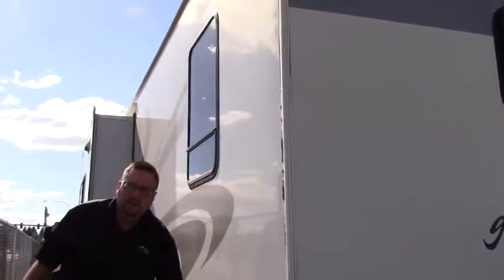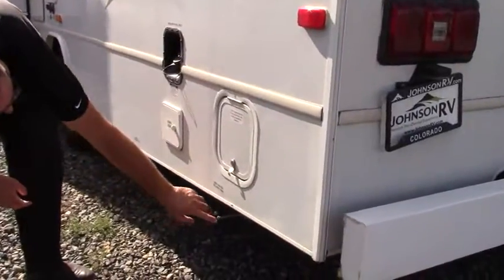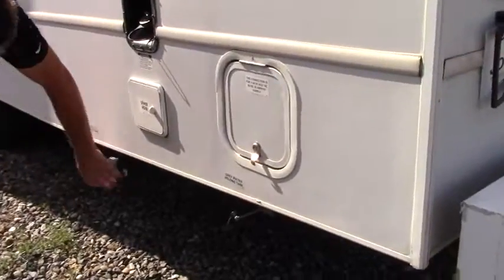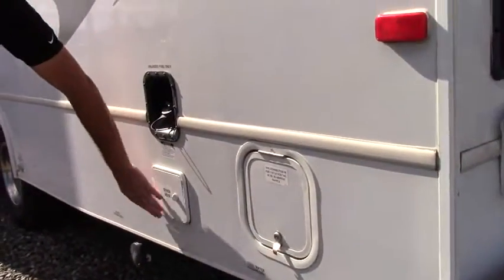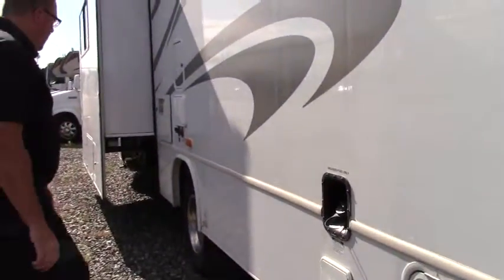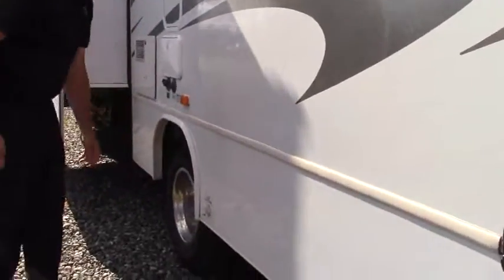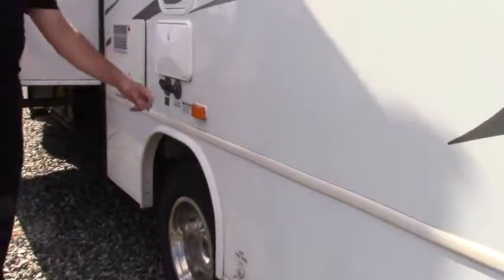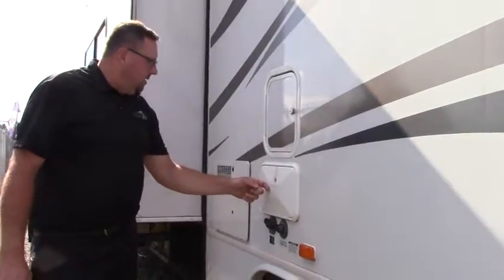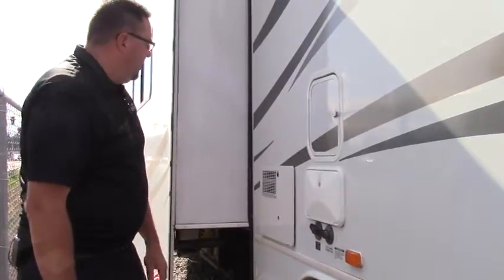Around here you've got your 110 volt AC power and your dump station. You've got your gray water tank and your black water tank — just hook it right on there. Sewer hose storage is right there, very easy to pull out and get on your way. There's a low drain point for when you're winterizing your rig. You've also got your city water connection, fill point, and outside shower — great for rinsing off sand when you get back from the beach before getting inside.